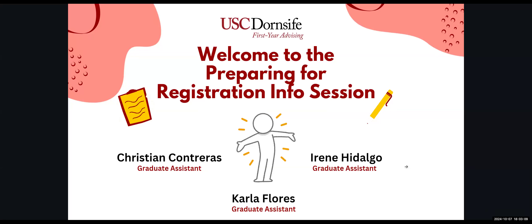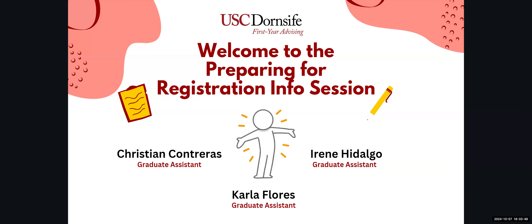Hello everyone, welcome to the Dornsife Preparing for Registration Information Session webinar, hosted by Dornsife Graduate Assistants for First Year Advising. I'm Irene, one of the graduate assistants, and we also have Carla and Christian helping host. Please keep your microphones muted — we will be hosting questions and answers until the end of the presentation, so please hold your questions until then.